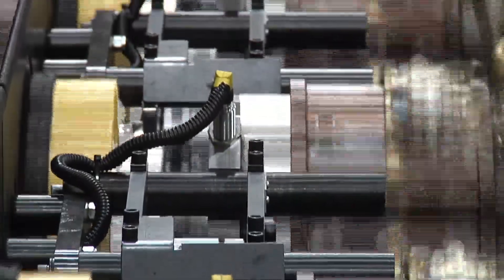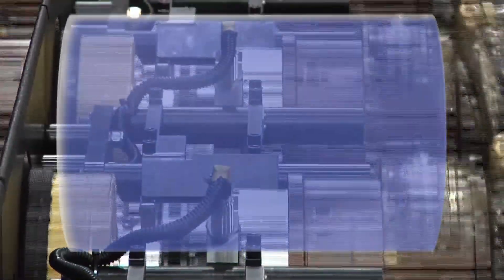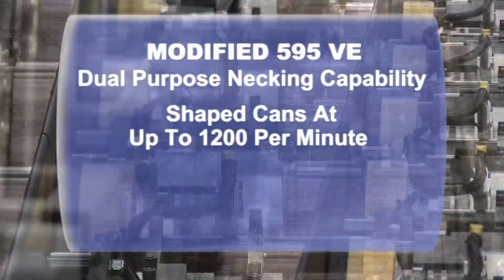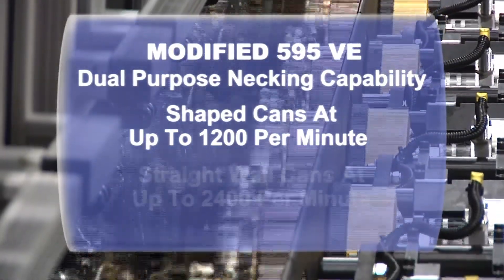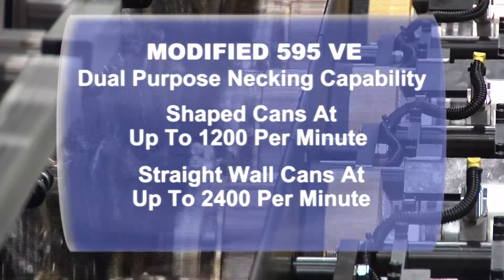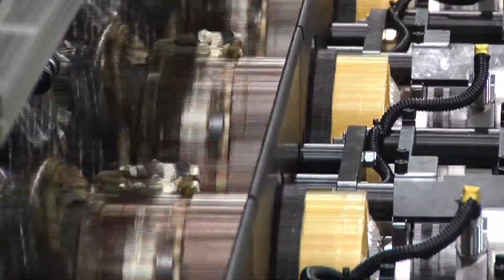The modified 595VE is capable of performing as a dual purpose necker. The 595VE will neck shaped cans at up to 1,200 per minute and standard straight wall cans at up to 2,400 per minute. All the quick change features of the 595VE Q-Seat platform remain in both applications.